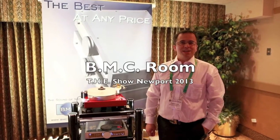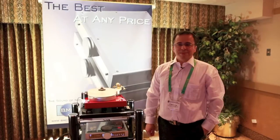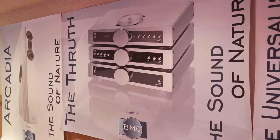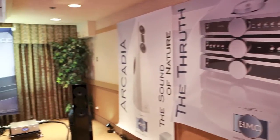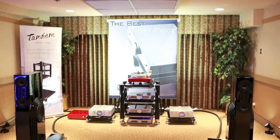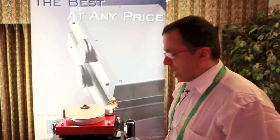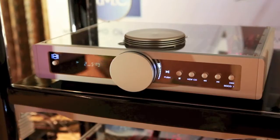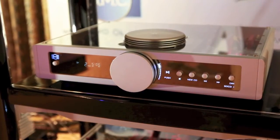Hello, I'm Carlos Candeas from BMC Audio and we're happy to be here in Newport Beach. BMC Audio is actually a manufacturer offering complete solutions, complete lines. You can see here a product range starting from sources like the very unique belt drive CD players, which are very few companies worldwide doing.